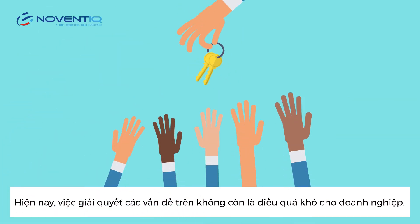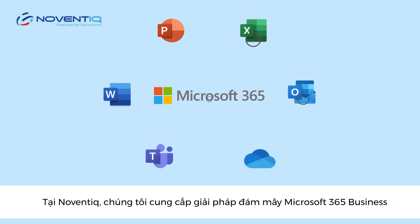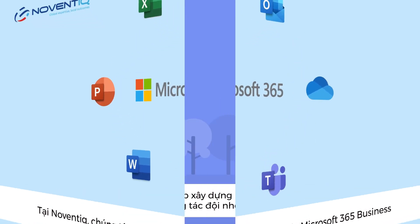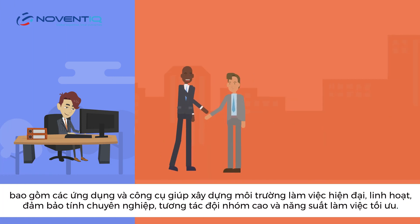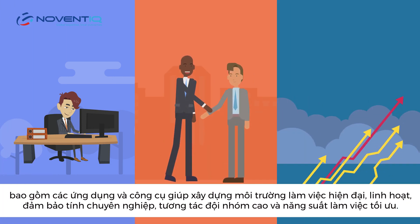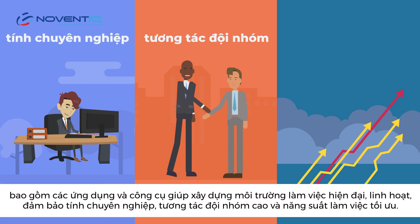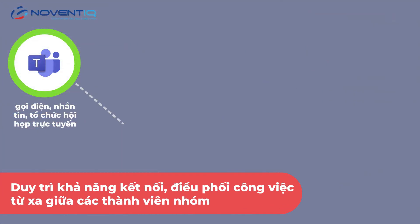Solving these problems is no longer too difficult for your business. At Noventec, we provide Microsoft 365 Business cloud-based solutions, including applications and tools to help build a modern, flexible working environment that ensures professionalism, high team interaction, and high performance.